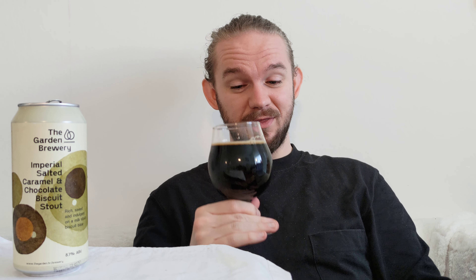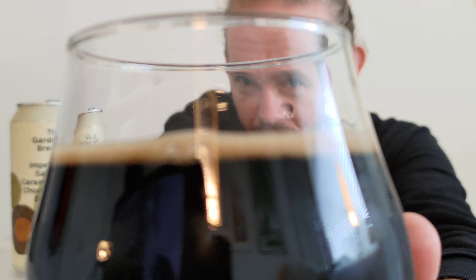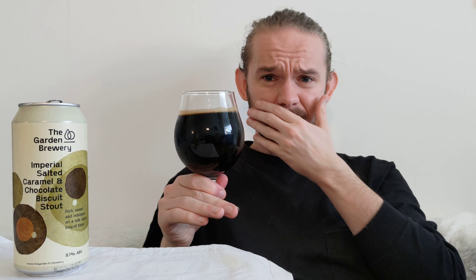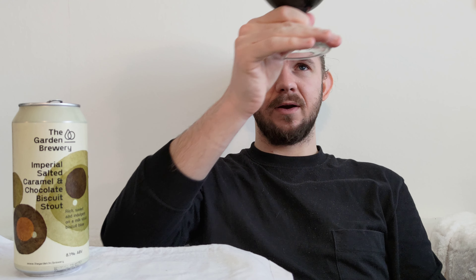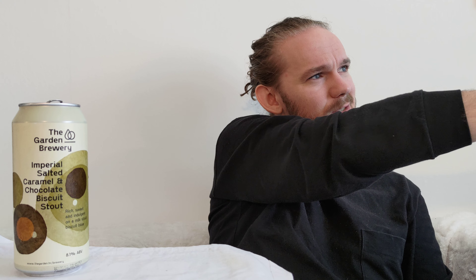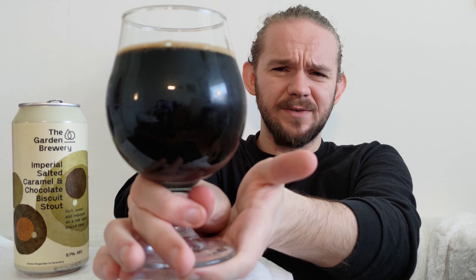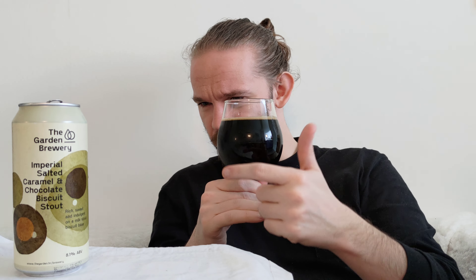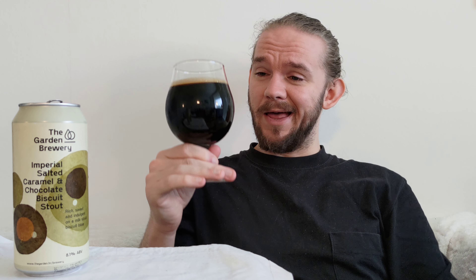This beer has poured very nicely. It's poured with about a quarter to one-third finger of a frothy, medium beige head, which is fading away very quickly to a very thin foamy layer. Round the edge of the glass there's a nice big thick ring with one or two big bubbles and a few others sitting below. In terms of colour, this one is a very dark, sort of ebony rosewood colour.